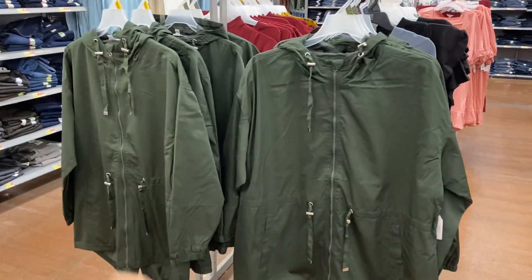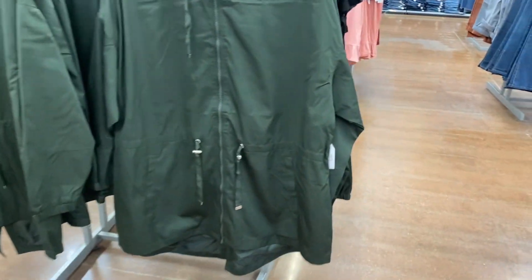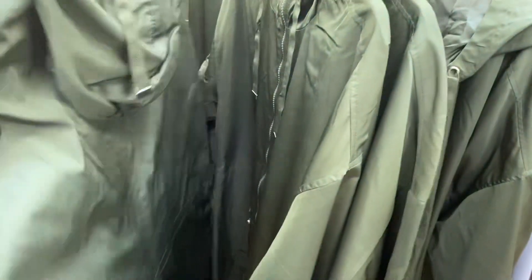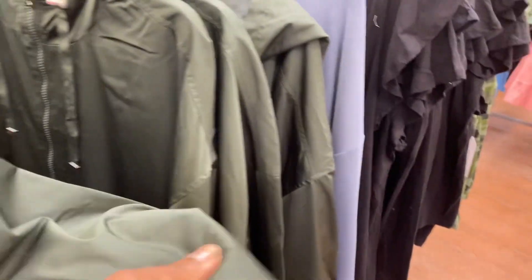These little jackets — they have these lightweight jackets all the time. $24.98, very lightweight. You can wear them; it's like a rain jacket.